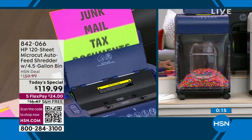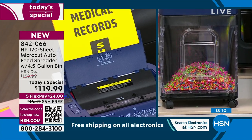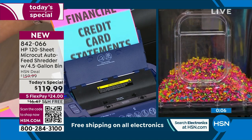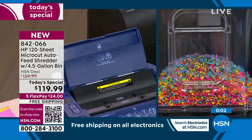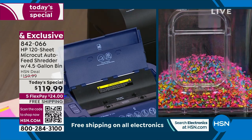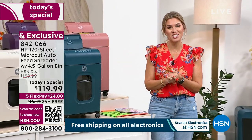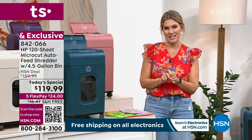I was someone who saved every paper because I didn't want anyone else to get it. If you get the shredder, you don't need to save them anymore and they won't get your personal information. Take advantage of our only shredder Today's Special from the best of the best — most powerful, lowest price all year — and you still get to choose your color. Everybody gets the FlexPay and everybody gets free shipping and handling.